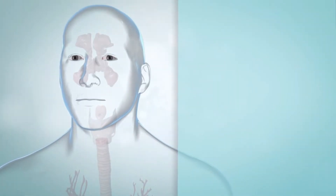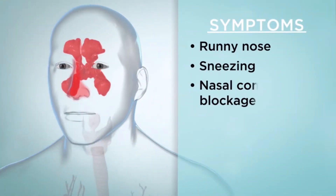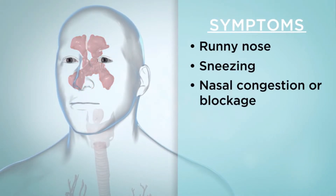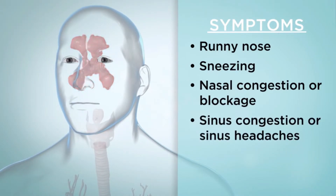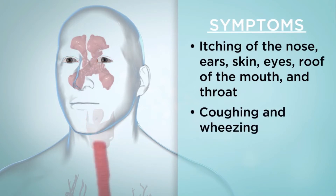Some of the symptoms you might get with allergic rhinitis include a runny nose, sneezing, nasal congestion or blockage, sinus congestion or sinus headaches, watery eyes, itching of the nose, ears, skin, eyes, roof of the mouth, and throat, and coughing and wheezing, especially if you have asthma.